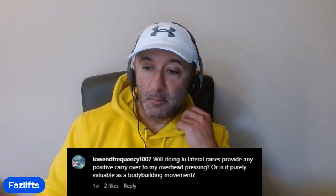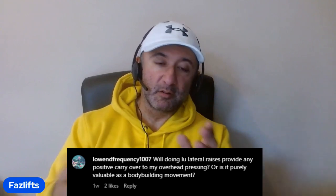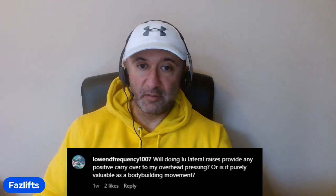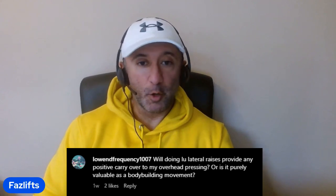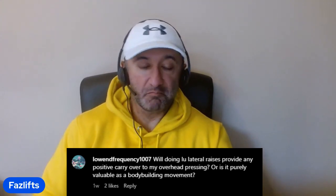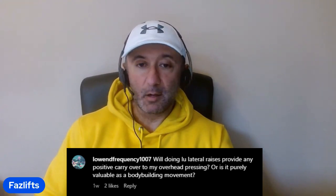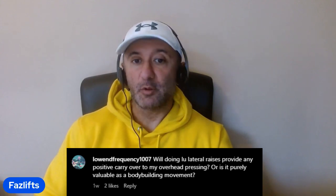Next question from user 1007: will low lateral raises provide any positive carryover to overhead pressing, or is it purely a bodybuilding movement? The concept of carryover is very misunderstood because how do you measure it? If you're still overhead pressing and add low lateral raises on top, how do you know it's the lateral raises giving you progression and not just your continued training of the overhead press? You can't tell. It's the same with bench pressing and adding in close grip bench pressing — unless you completely exclude the main movement, you don't know what's giving you carryover.